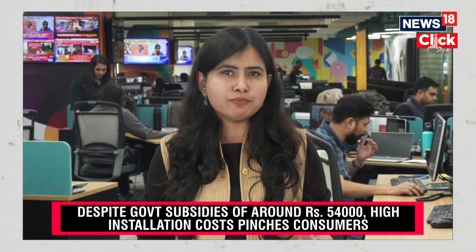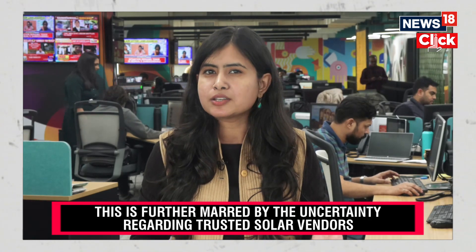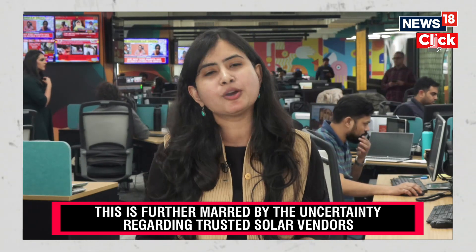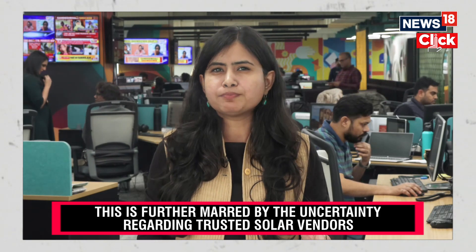The government intends to make it easier and more lucrative by offering 300 units of free electricity every month. The surplus solar power that you generate can be sold to the discoms, which will eventually help you significantly save on your power bills. The cost of power is set for the next 25 years, which is the standard life of the solar panels.